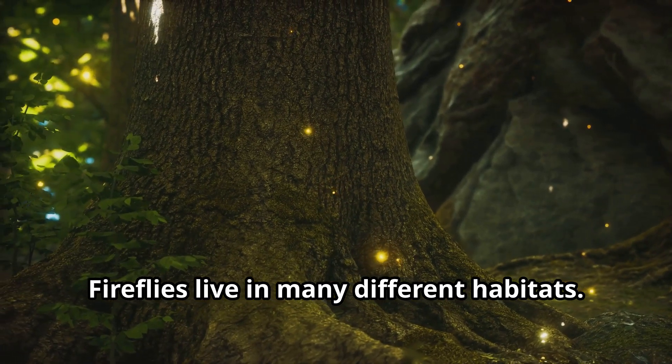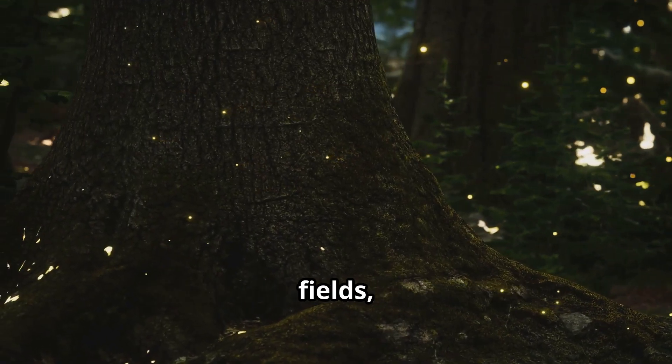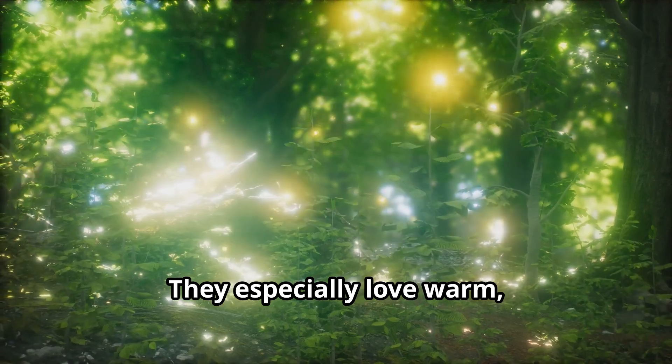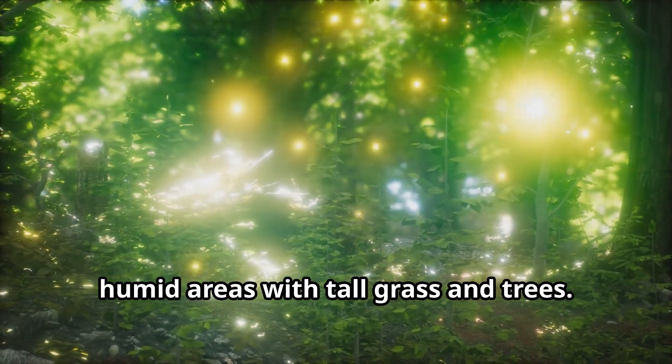Fireflies live in many different habitats. You can find fireflies in forests, fields, marshes, and even in your own backyard. They especially love warm, humid areas with tall grass and trees. In North America, fireflies are most common in the eastern states where summers are hot and humid.